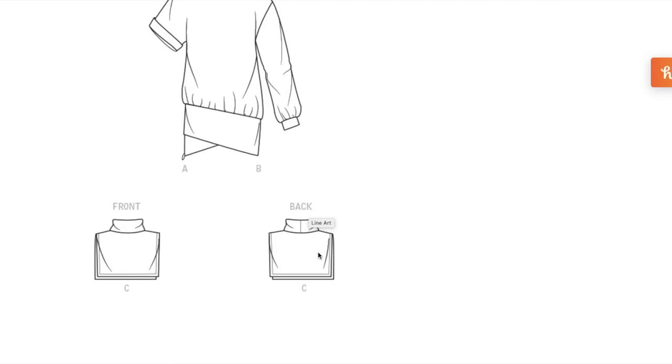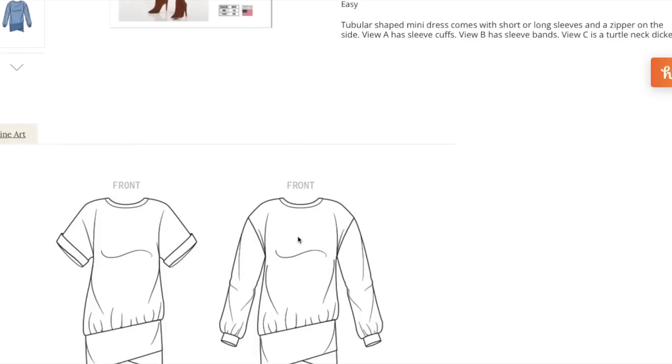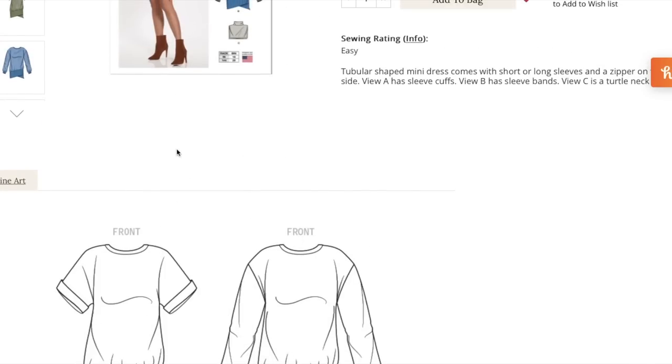If you want to make a dickie but don't want to buy this pattern, just take a turtleneck, chop off the sleeves, and square up the hem. You can make it as long as you want — you put them underneath things so it looks like you have a turtleneck. You can even do it with collared shirts from the thrift store — cut them up, hem them, and you have a faux collar to wear under your sweaters.